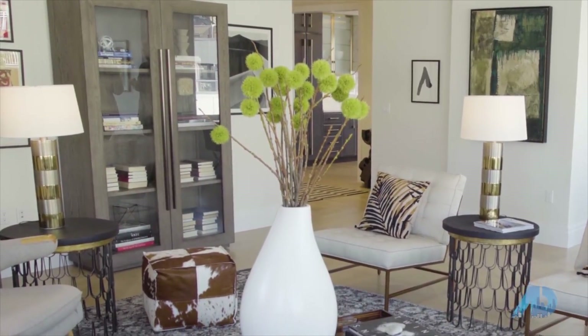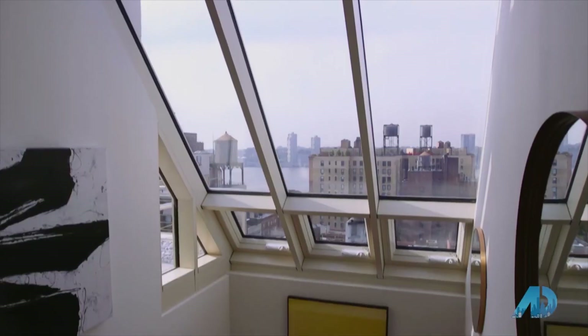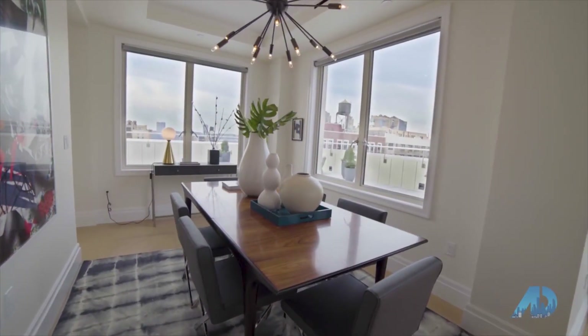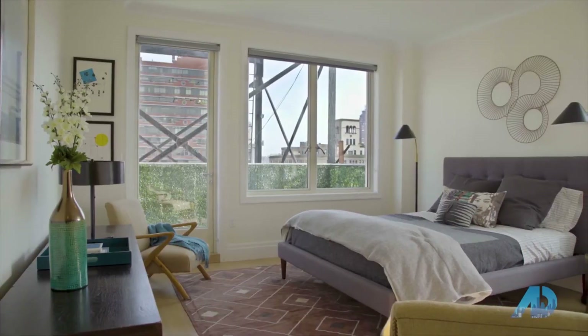This particular developer purchased this building that was built in 1910, and we were able to add new construction. So what you're standing on is a brand new duplex, which is 3,700 square feet with 3,000 square feet of outdoor space, five bedrooms, and four and a half baths.